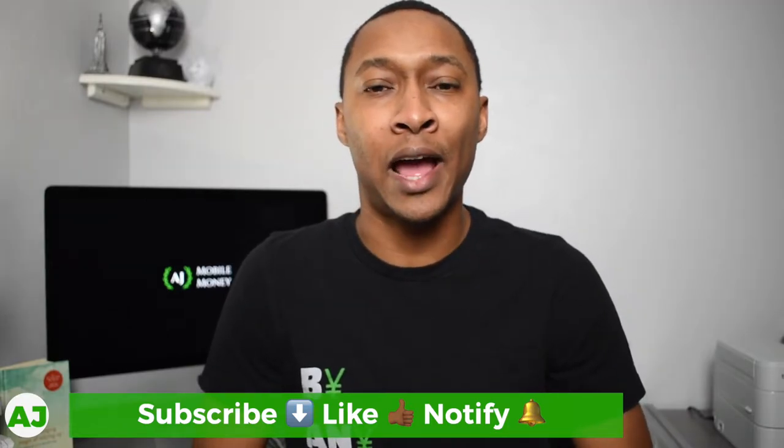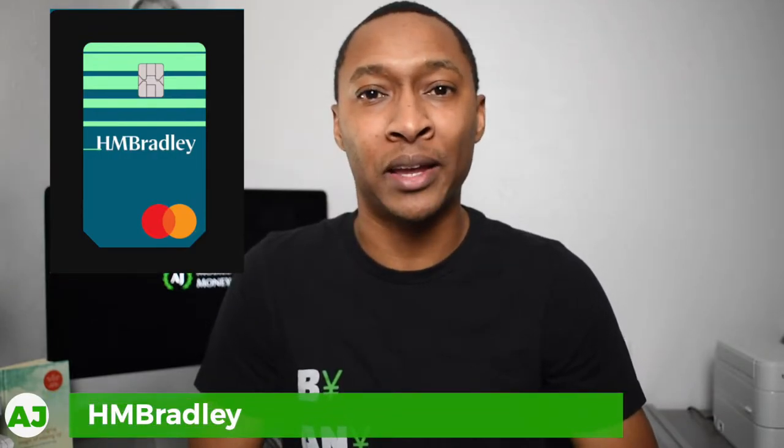HM Bradley is an app-based bank account or savings account which gives you the opportunity to earn up to 3% interest on your savings. And because it is an app-based or online banking account only, they're able to provide you with additional features and higher savings rates than your typical brick and mortar bank.